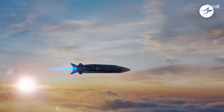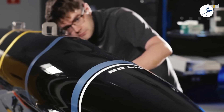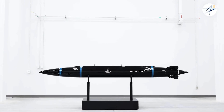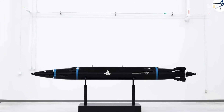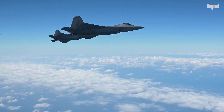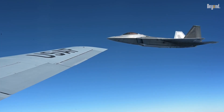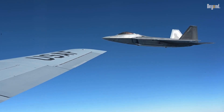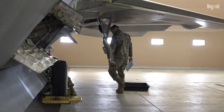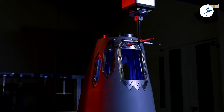The Raptor is set to deploy the MECO Hypersonic Missile, a compact, internally-storable weapon capable of speeds exceeding Mach 5. Designed for the F-22's internal weapons bays, this missile combines blistering velocity with unpredictable maneuvering, enabling the jet to engage targets at unprecedented ranges while maintaining stealth. This hypersonic capability ensures the Raptor can counter advanced air defenses and rival fifth-generation fighters, such as China's J-20, which now outnumbers the F-22 fleet.